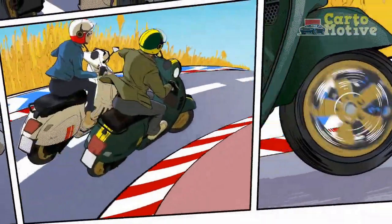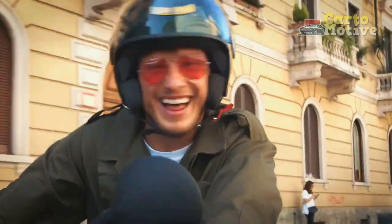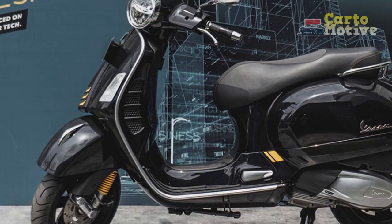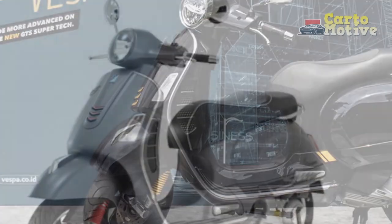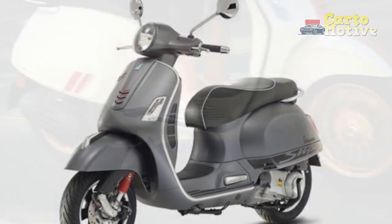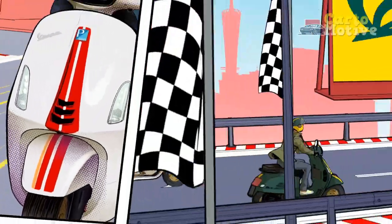Riding Dynamics. A hallmark of Vespa's engineering excellence, the GTS Super 300 offers an unmatched riding experience characterized by its nimble handling and smooth suspension. The front and rear suspension systems, combined with 12-inch wheels, provide exceptional stability and maneuverability, allowing riders to confidently tackle diverse road conditions. Whether zipping through congested city traffic or embarking on leisurely weekend rides, the GTS Super 300 offers precise control and a comfortable ride.